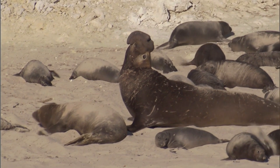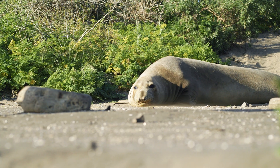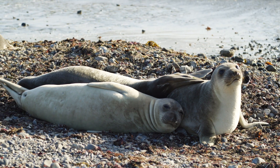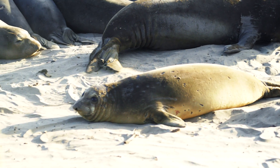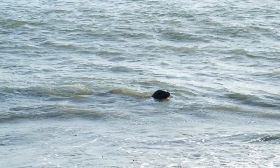Describing an elephant seal takes all of your senses. They smell really strong. They sound really loud. They're really, really hairy. But even what we can see and smell and hear doesn't give you a full picture of an elephant seal.